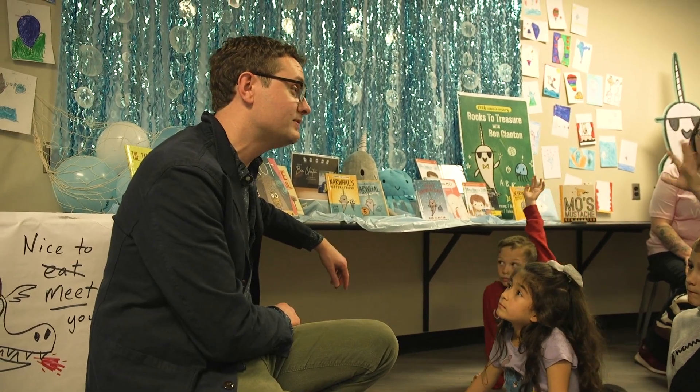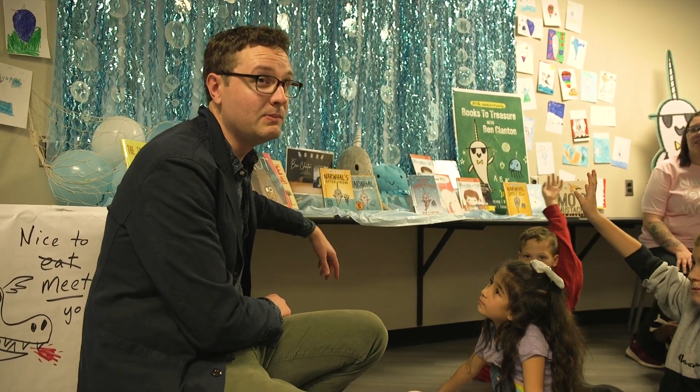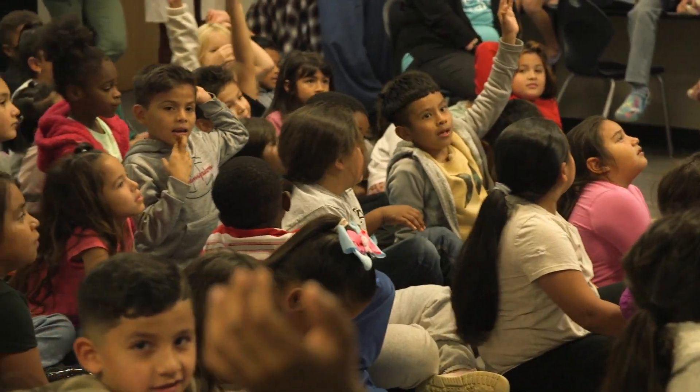I love getting swept up in Narwhal's adventures, so I think Narwhal might be my very favorite of the characters. Every year they select one public school, one private school, and this year Rosa Parks was selected.